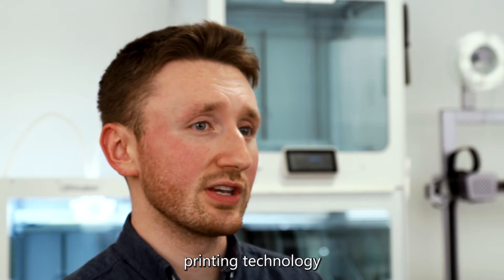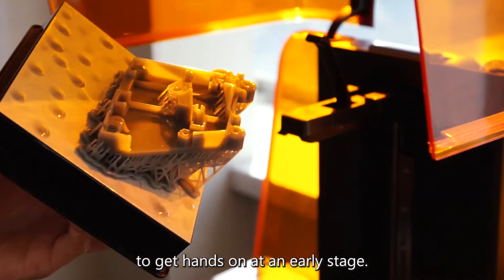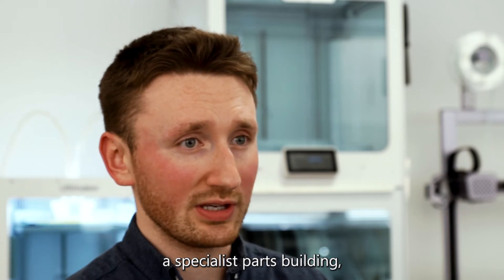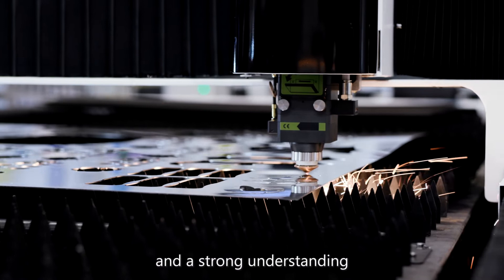Using the latest 3D printing technology, we can quickly test out designs at our studio, ensuring your project progresses quickly and allowing you to get hands-on at an early stage. Should your project require specialist parts, we have an amazing network of partner manufacturers.